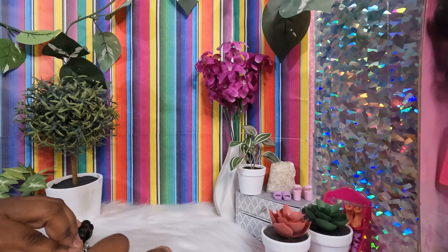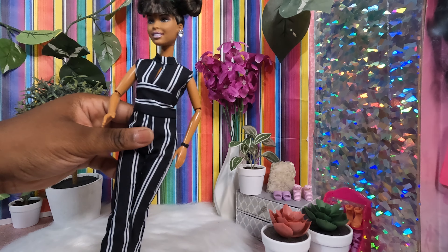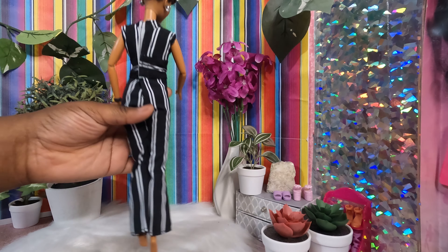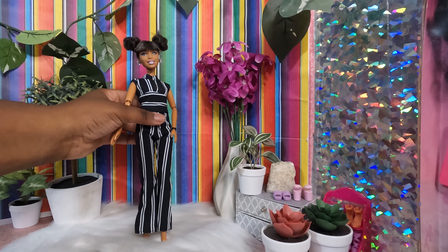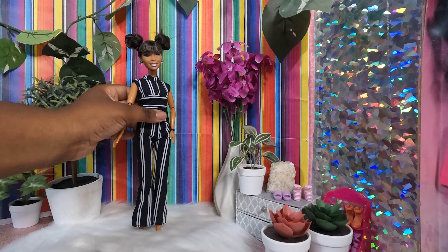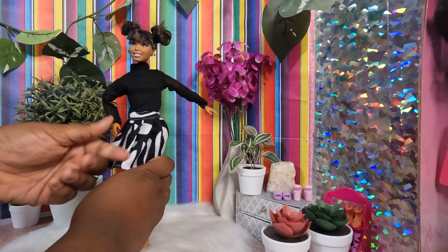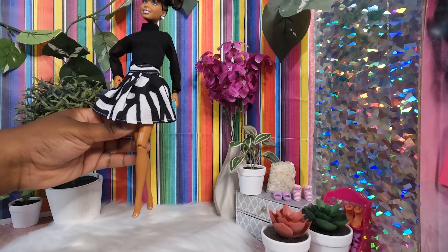It's easier to get velcro clothes on if you lay her flat down. This outfit is sleeveless and has a mock knit to it. That's the first outfit — the jumpsuit is already my favorite even though it's the first one we're trying. Let's move on to the next outfit.